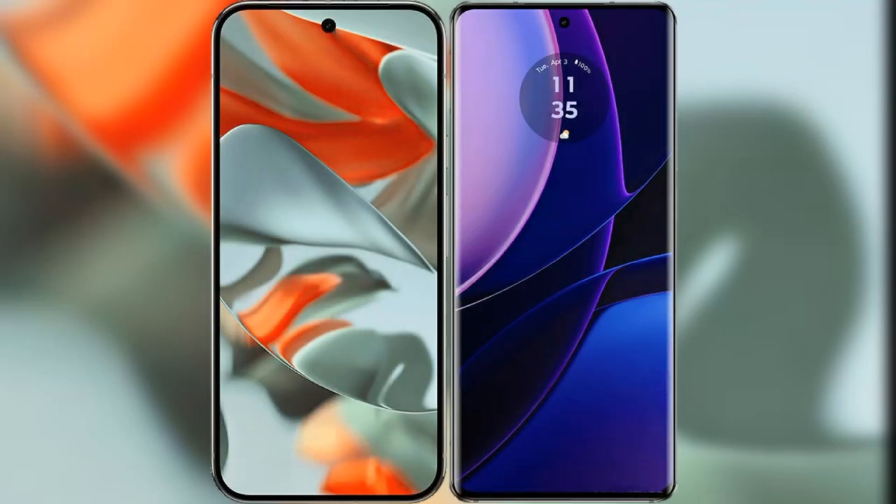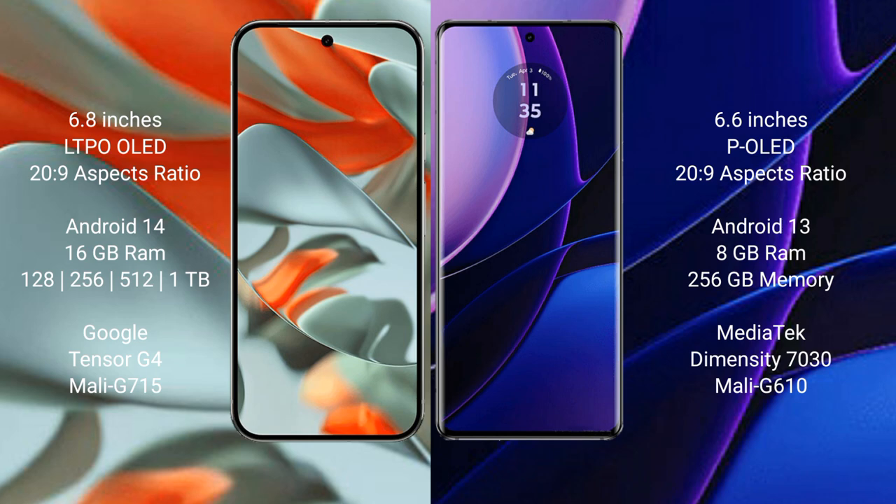I will compare the new Google Pixel 9 Pro XL with Motorola Edge 2024. Google Pixel 9 Pro XL has a 6.8-inch LTPO OLED display with an aspect ratio of 20:9. Motorola Edge has a 6.6-inch OLED display with an aspect ratio of 20:9.